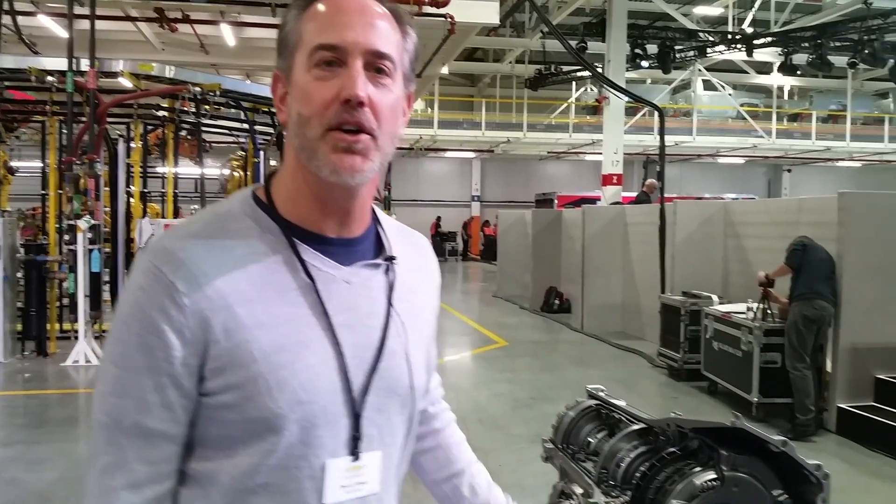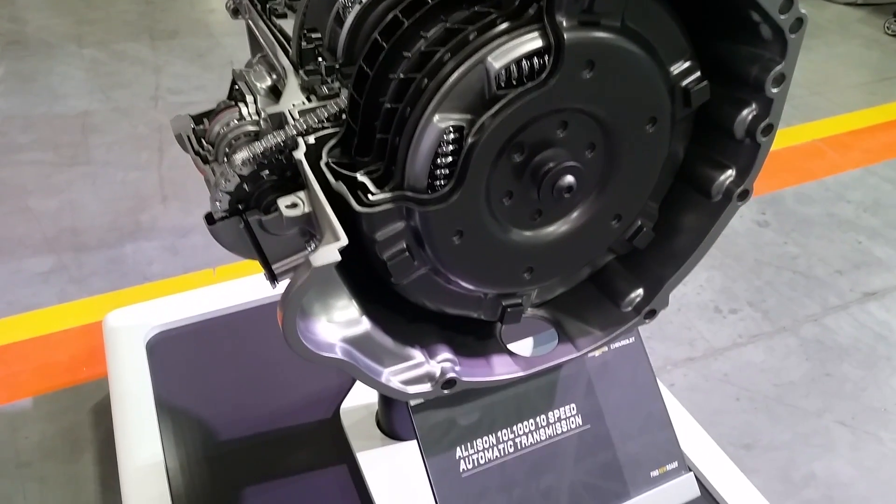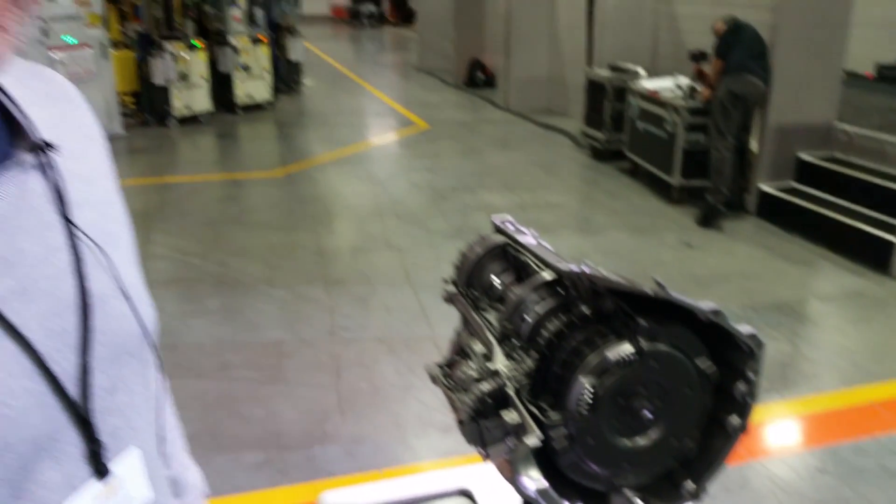Hey, I'm David Ames, assistant chief engineer at GM. I'm standing in front of the new Allison 10L1000 transmission that will go in the 2020 heavy-duty trucks and will help enable the 35,500-pound trailer pulling that's going to be happening.